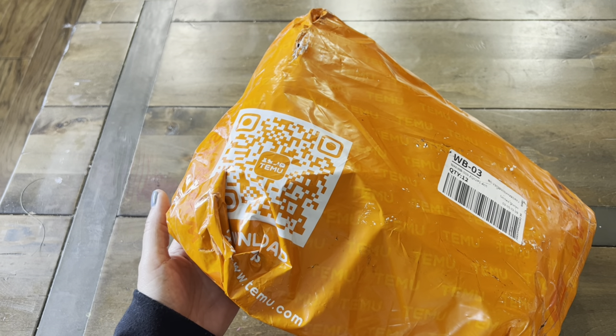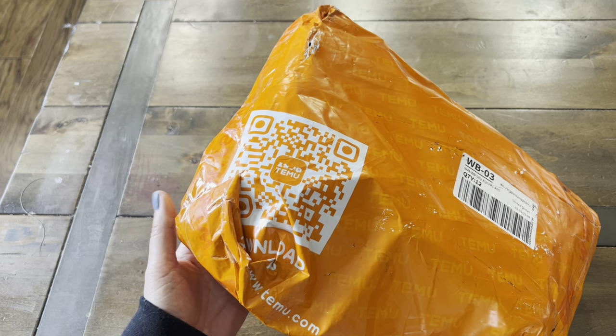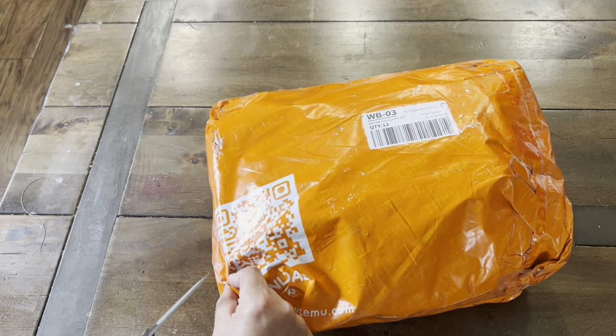Hi guys! Welcome back to Pay for Confessions with Karamia. As you can see here, I am back with your favorite Timu Haul. So I'm excited to see what we got here.